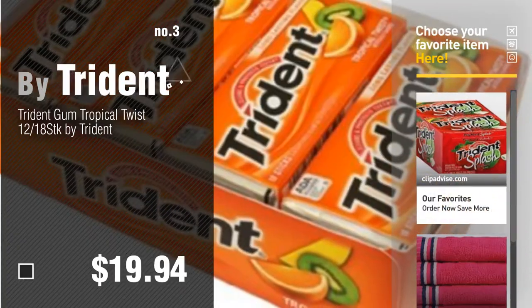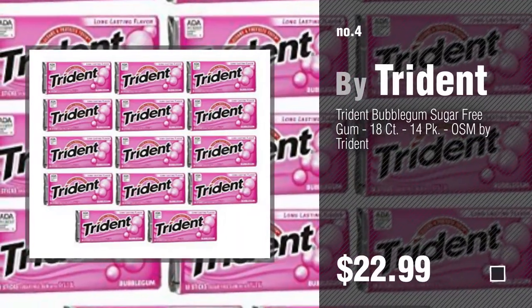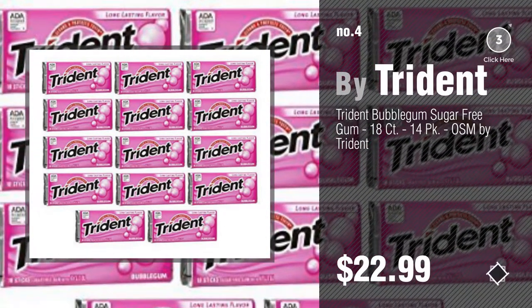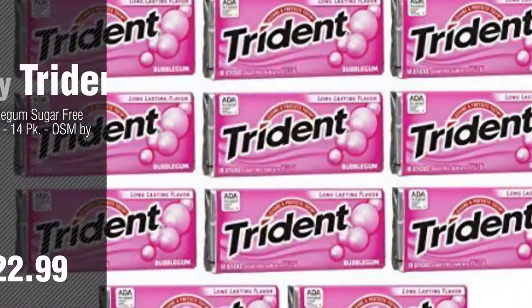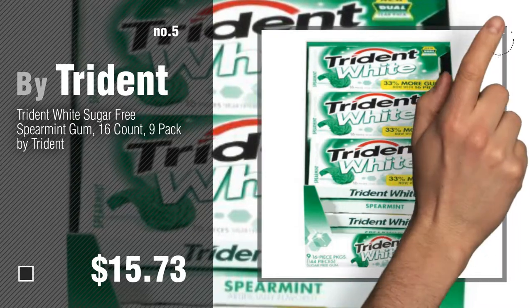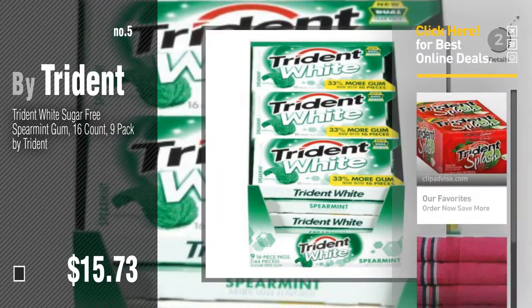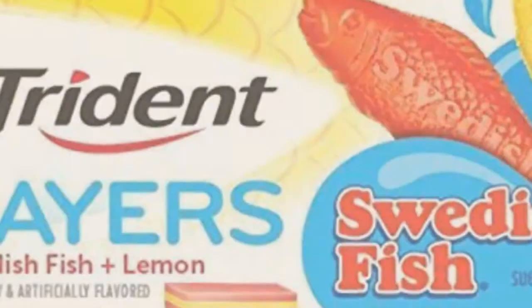Number four. Number five, also by Trident. Find these Trident baby products at up to 70% off by clicking the description below. Number six.